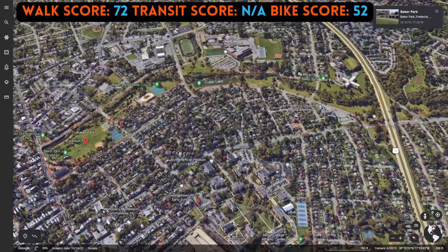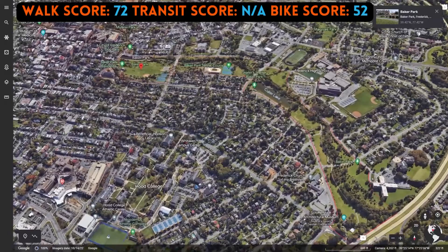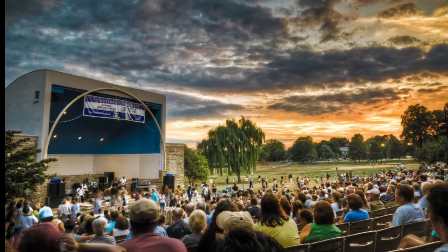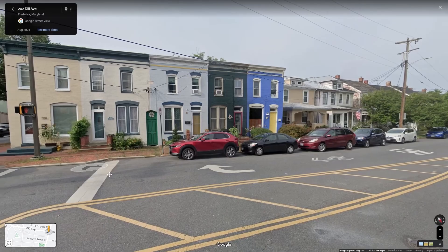The next neighborhood we're going to check out is Baker Park. You can walk west down Second Street from downtown and bump right into Baker Park, which boasts a 44-acre park with walking trails, sports fields, playgrounds, and a lake. We spent most of our time here with our two-year-old son. The lake allows fishing and boating, and there are often community events and concerts held in the park. Route 10, also known as the Green Line, passes near Baker Park and connects you to other key areas of the city.